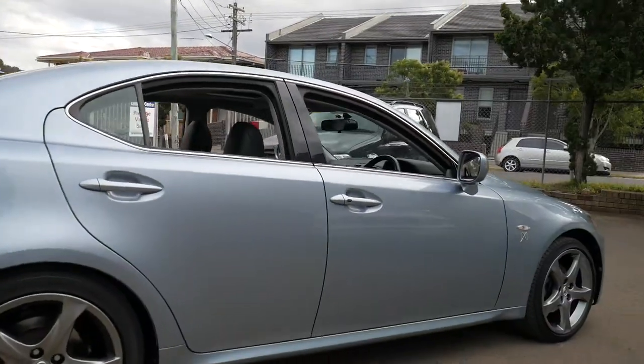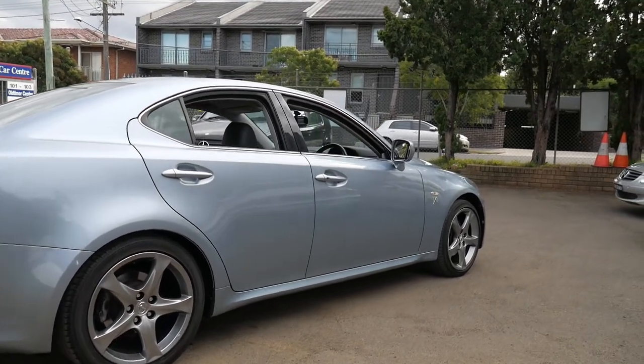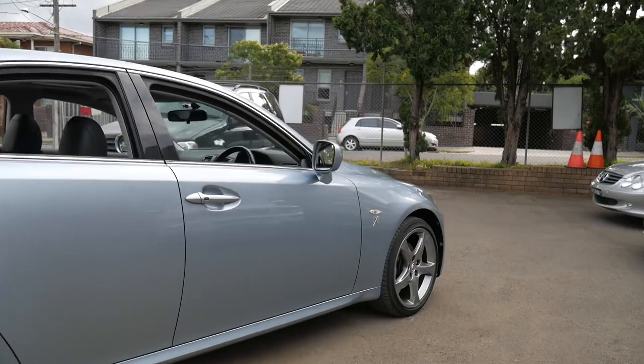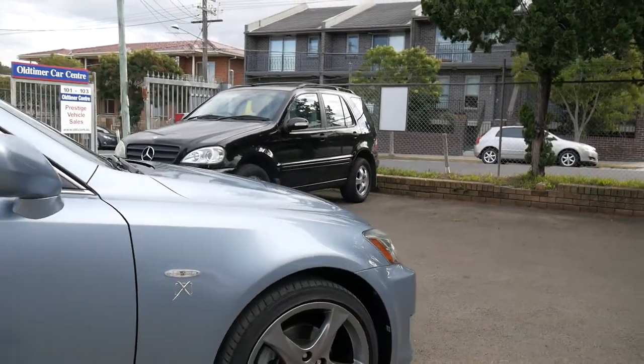It's a very special car. It's not special because it's an IS250 or even that it's an X Edition. It's the fact that it's a six speed manual.